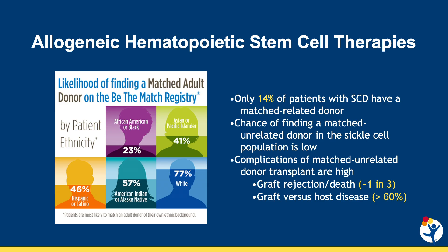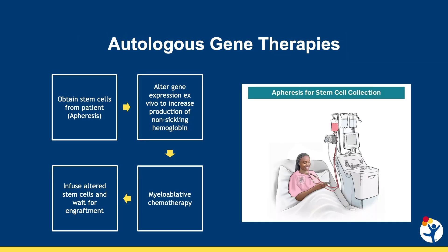This is an overview of the autologous gene therapy process. First, patients undergo stem cell mobilization by administering either plerixafor for patients with sickle cell disease, or G-CSF and plerixafor for patients with thalassemia, and then collecting the peripheral blood stem cells via apheresis. This occurs over several days and may require multiple cycles over the course of one to three months to collect enough cells.